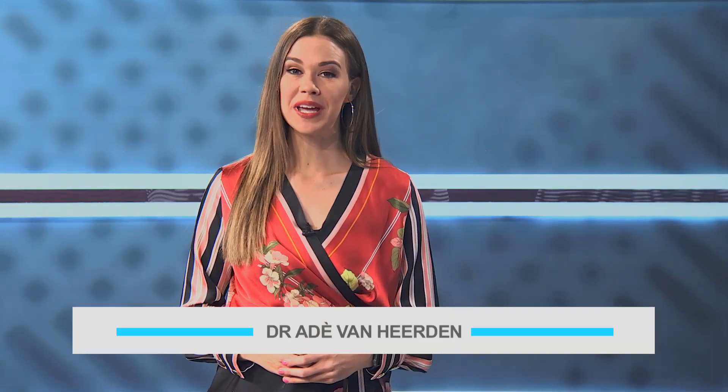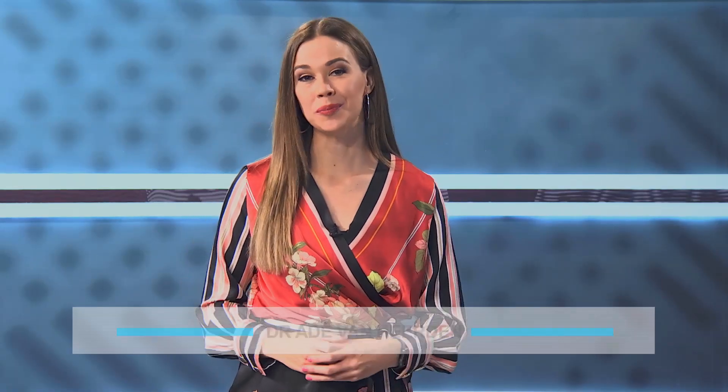I'm joined in studio by Gauteng-based dermatologist Dr. Polile Mpofu. Welcome, Dr. Mpofu. Thank you for having me.